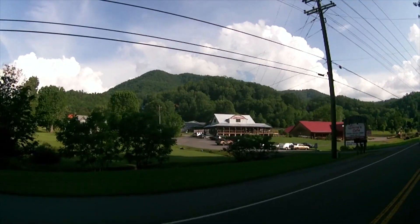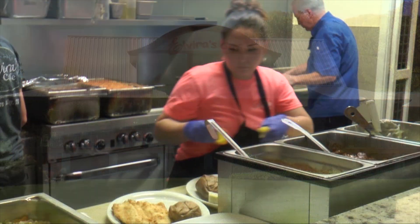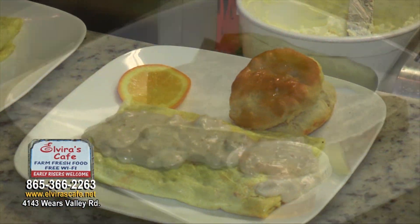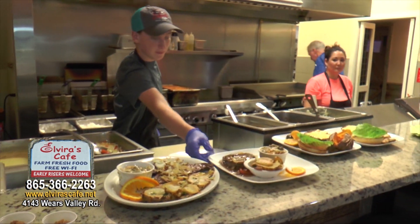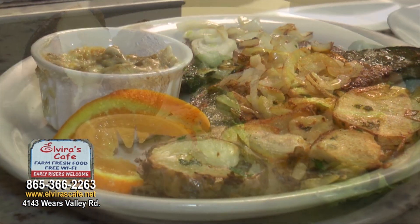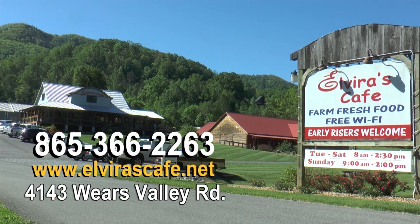On your way to or from Cades Cove, come to Elvira's Cafe where real homemade food is prepared fresh daily with love by real people who care for what they do and each other. Start the day with delicious omelets, biscuits and gravy, and so much more. You'll love Elvira's Cafe specialty crepes and fresh-to-order lunch menu. Dinner is served Friday and Saturday evenings with a variety of entrees like hamburger steak and gravy, black and red snapper, prime rib, and so much more. Head out to Elvira's Cafe on Wears Valley Road — it's delicious.